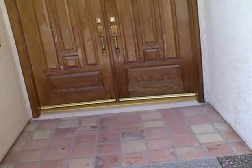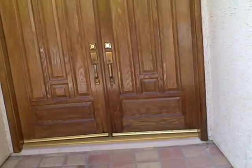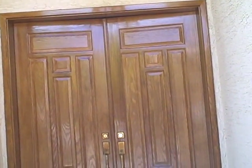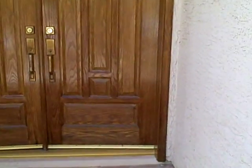Alright, we are done with this project. There are the finished doors — much, much improved. The client really likes them, I like them. I'll give you a close-up of them.